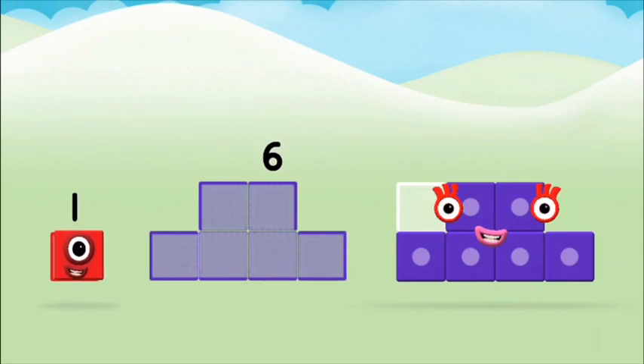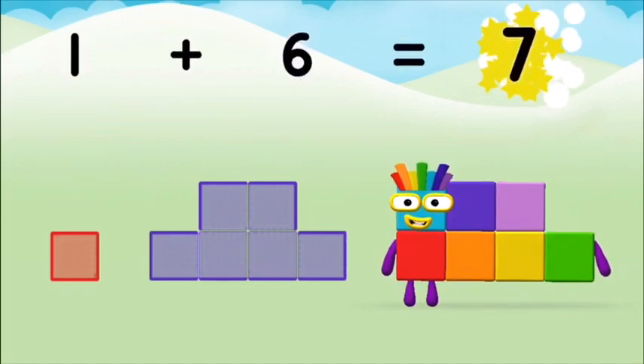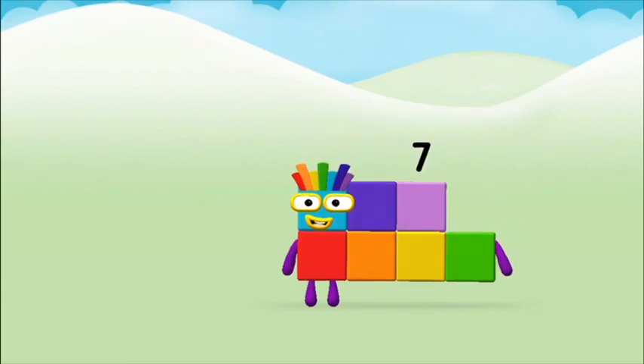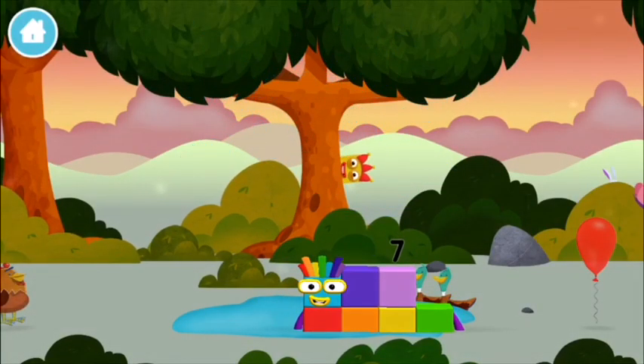One plus six equals seven. Congratulations! You made number block seven. You made a new number block!